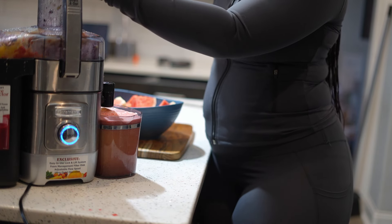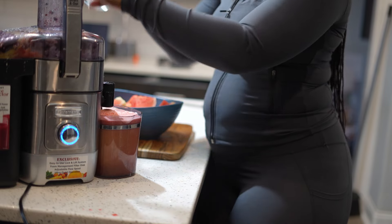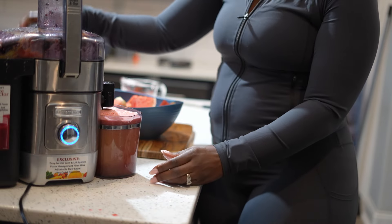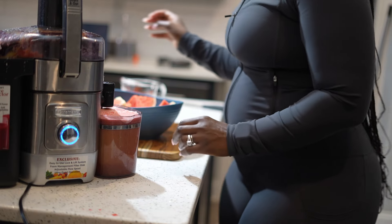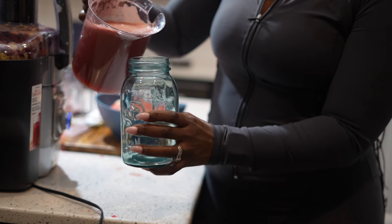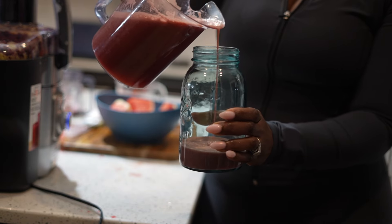My watermelon juice had so much water content, it actually filled this large mason jar and I had some for later. I'm going to put this one in the fridge and consume it with my dinner. You guys asked how I drink these — check out what I eat in a day that I posted last week.